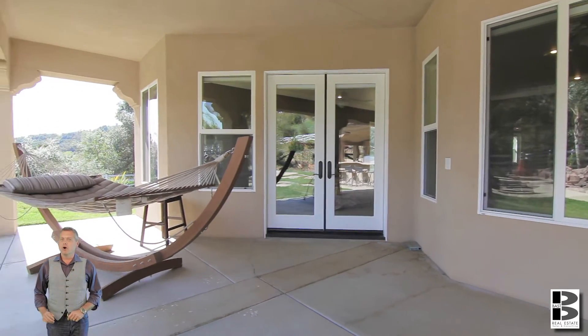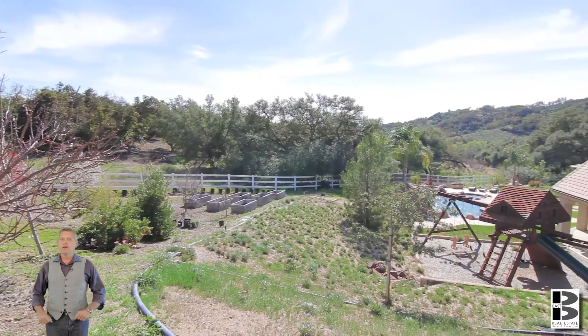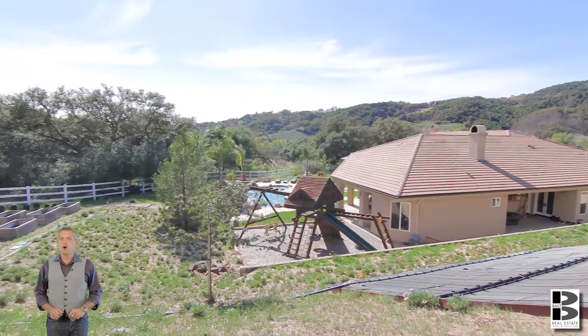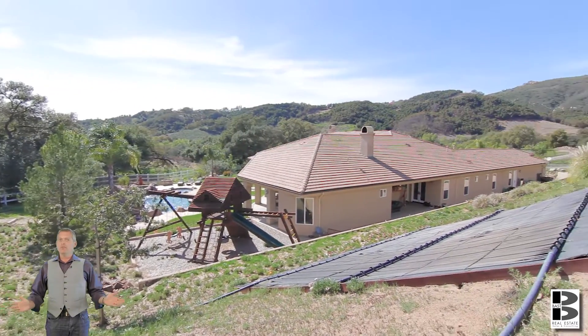This home has an avocado grove with approximately 65 trees, a family fruit orchard, as well as a few raised planter boxes to grow your own produce. Green smoothie, anyone?